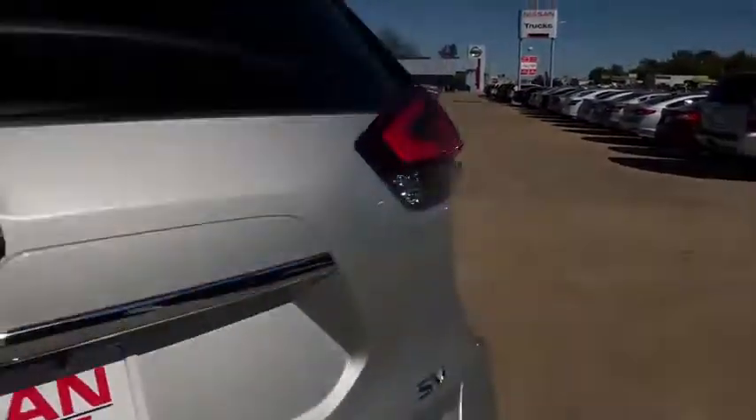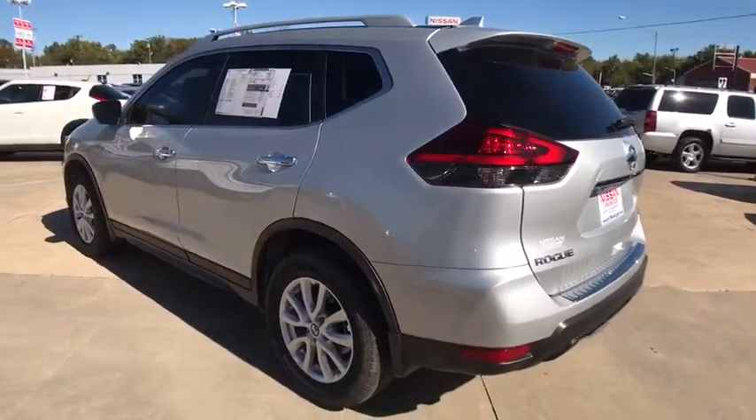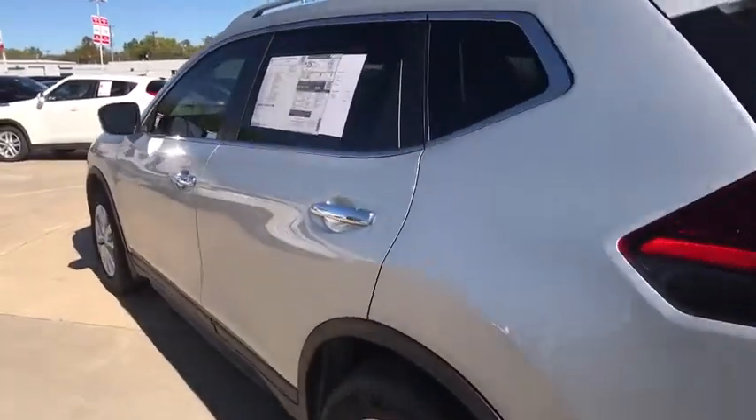Adjustable steering wheel, power steering, cruise control, keyless start, aluminum wheels, four-wheel disc brakes, climate control, AM-FM stereo radio, front-wheel drive, rear defrost.